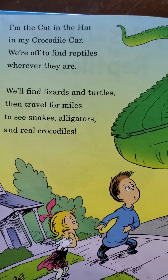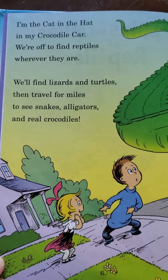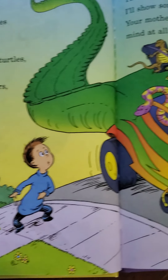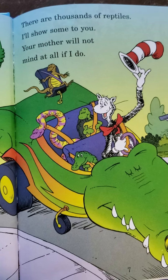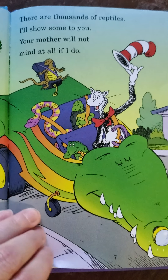I'm the Cat in the Hat in my crocodile car. We're off to find reptiles, wherever they are. We'll find lizards and turtles, then travel for miles to see snakes, alligators, and real crocodiles. There are thousands of reptiles — I'll show some to you. Your mother will not mind at all if I do.